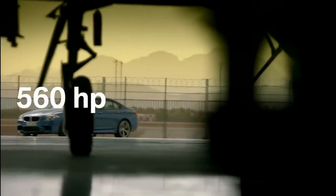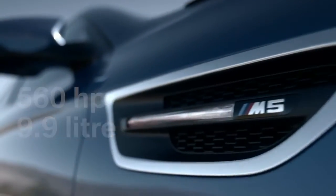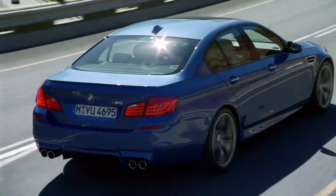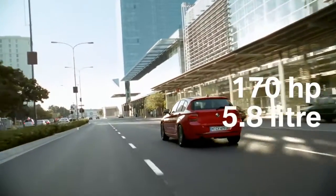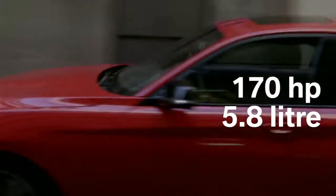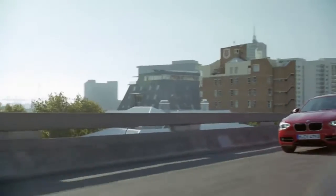560 horsepower, only 9.9 liter fuel consumption, superb response characteristics — perfect for racetracks or everyday use: the new BMW M5. 170 horsepower, only 5.8 liter fuel consumption, dynamic in the city or over long distance: the new BMW 118i.